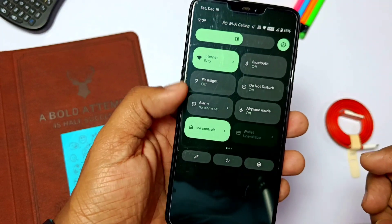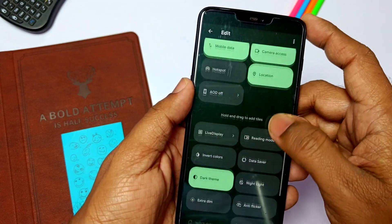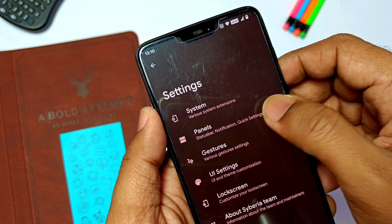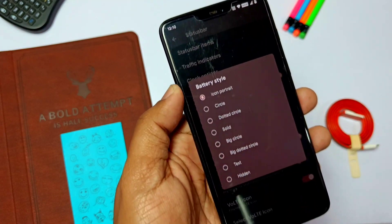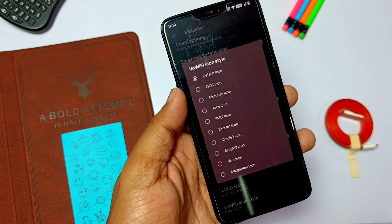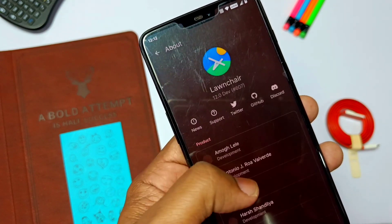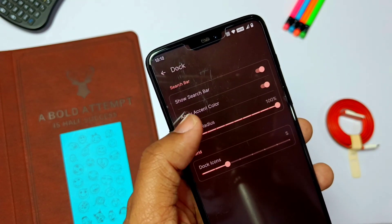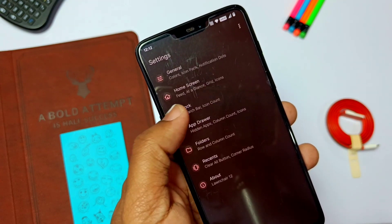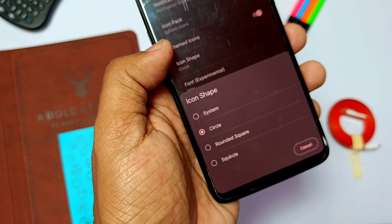New quick setting tiles were added with this update, which help you access necessary things directly from the quick settings panel. In Siberia Settings > Panel, you'll see a new icon pack has been added to the battery style for the icons and for the Wi-Fi icons in the status bar customizations. The ROM also comes with a new updated version of the launcher, which is highly customizable compared to the Pixel launcher — specifically, applying accent colors to icons is now available in the launcher.